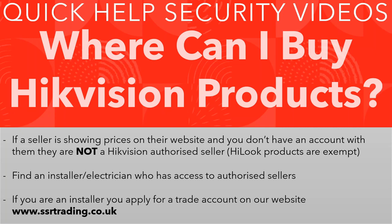Hey all and welcome to another quick help video. A commonly asked question I see online is: where can I buy Hikvision products?